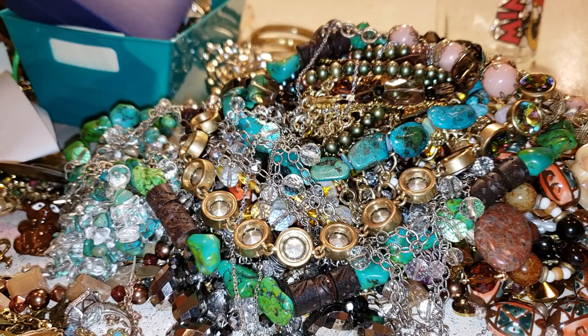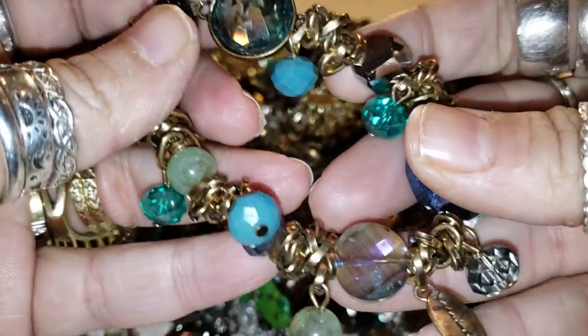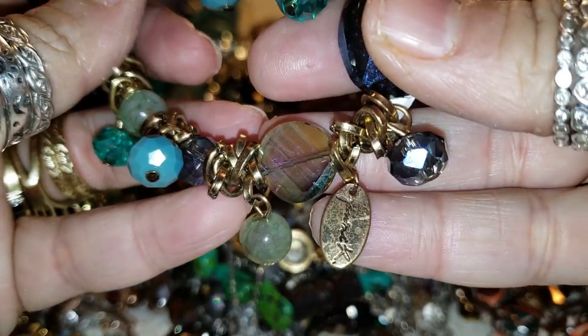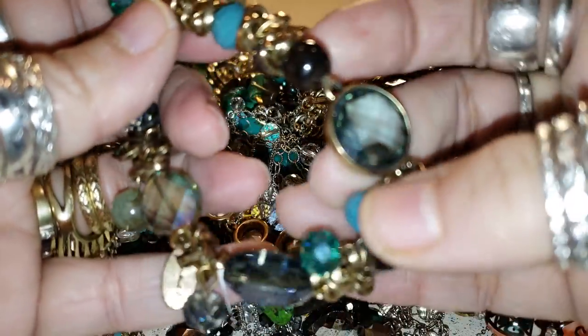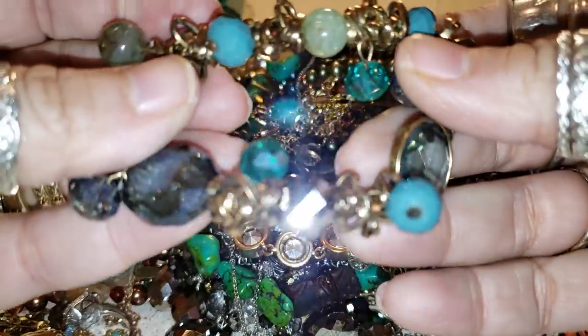So we have one, two, three, four, five pairs of clip-on earrings — very beautiful, in very good condition. And we're going to have this beautiful bracelet, and that's the signature right there. Very beautiful greens.